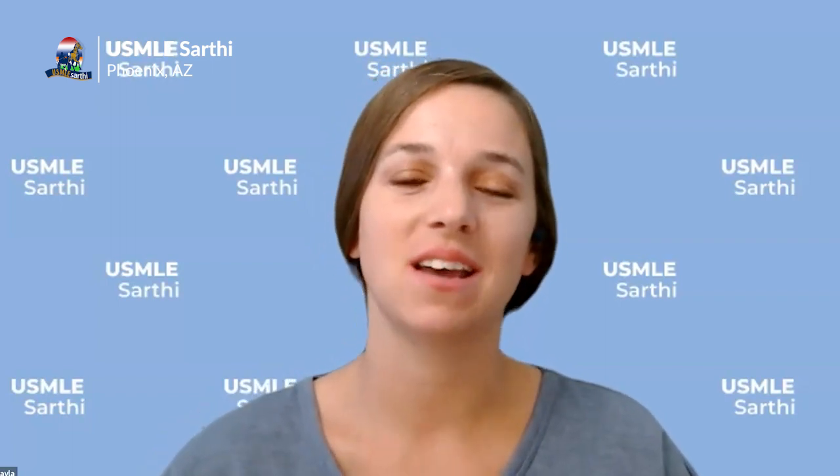Good morning, good evening, good afternoon to everyone, depending on where you are. My name is Shayla. I'm the VP of Student Success here at USMLA Sarti, and we are so excited to have you today. We know that the September deadline is quickly approaching, so these next few months are crucial to your application success. Consider enrolling with us today so we can guide you through all of the parts of the match journey.